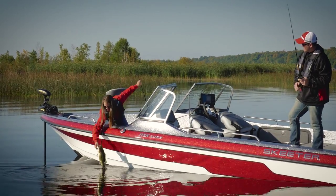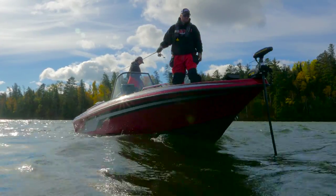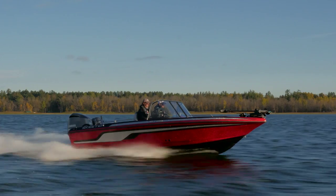Regardless of how you fish or the species you fish for, Skeeter Boats makes a purpose-built Deep V model that's a perfect fit with the way you fish. Stop into your local Skeeter Boats dealer today and see which Skeeter Deep V is right for you.